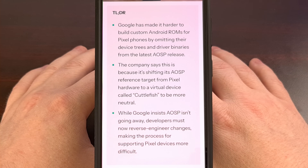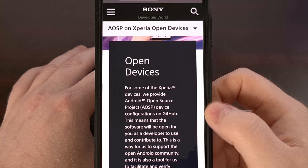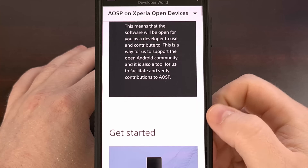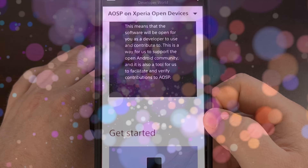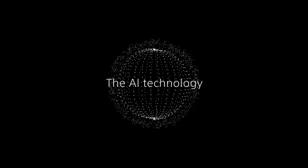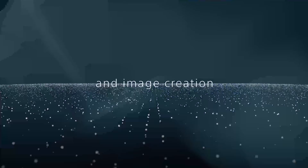But thankfully, not every company is taking this route, and some are going above and beyond. First up, we have a company that has truly proven its dedication to the open source community for years, and that's Sony. They run what's called the Open Devices Program, and it is a haven for AOSP developers.